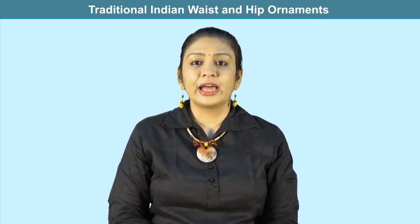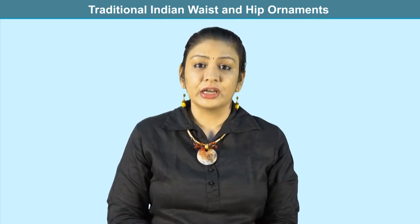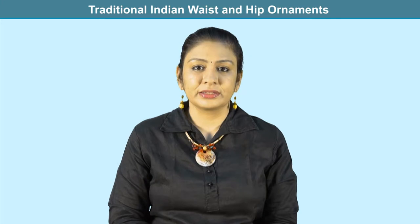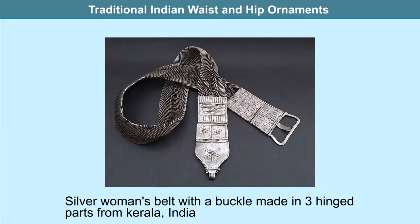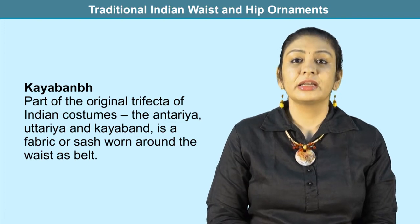Having looked at belt buckles from different parts of the globe, let us turn our attention to traditional Indian waist and hip ornaments. In India, gold and brass ornaments are worn on the upper body and silver on the lower half, with copper also worn on the hands. Silver reacts well with the earth's energy and gold channelizes the body's aura, so at the midriff you can see ornaments combining both metals.